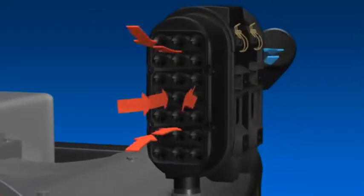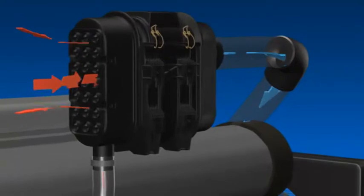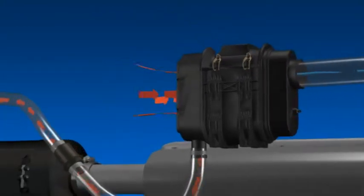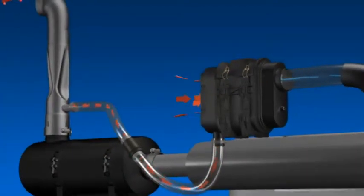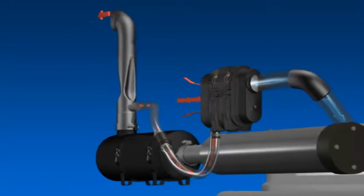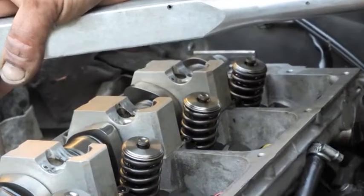Mit einem gut konstruierten und ordnungsgemäß gewarteten Luftansaugsystem verbessern sich die Leistung und der Wirkungsgrad, und der Motor hält länger. Ein gutes Design eines solchen Systems reinigt die angesaugte Luft höchst effizient, indem Feinstaub und Schmutz ausgefiltert werden. Eine unwirksame Filtration kann zu schwerem Verschleiß des Motors und seiner Komponenten führen.